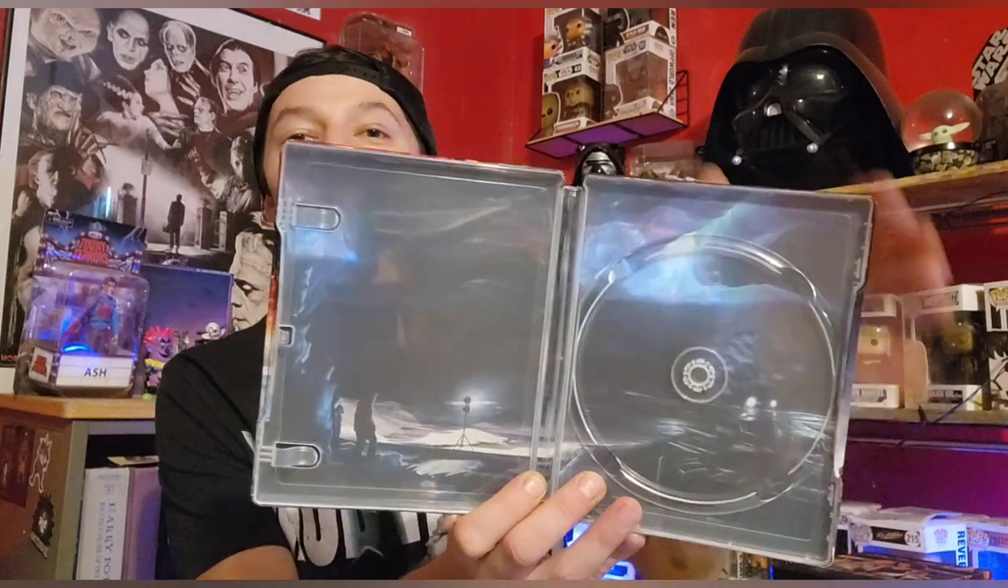Next up, we have The Thing — and this isn't John Carpenter's The Thing, this is the prequel to it. This is a fantastic steelbook — look at the slipcover, it's just gorgeous; one of my favorites. The pretty much only negative with this film is that it has CGI special effects. When you're making a prequel to a John Carpenter film heralded as one of the greatest practical effects films in history, you have to deliver on the practical effects. It's a shame because they actually shot full practical effects for this movie, but overlaid them with CGI. But Mary Elizabeth Winstead is fantastic, Joel Edgerton is amazing, and the film flows perfectly right into John Carpenter's The Thing.